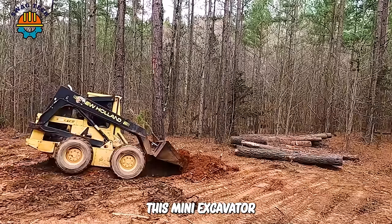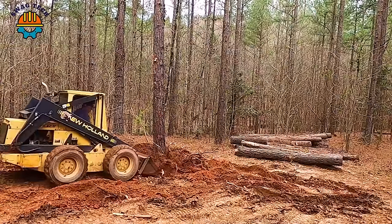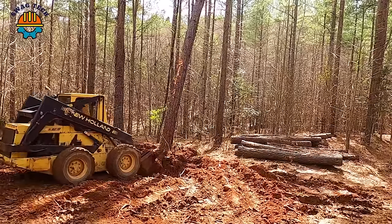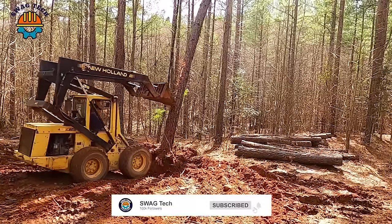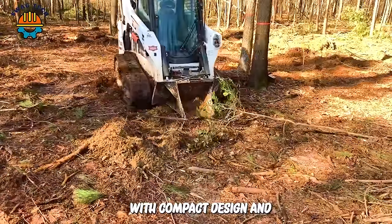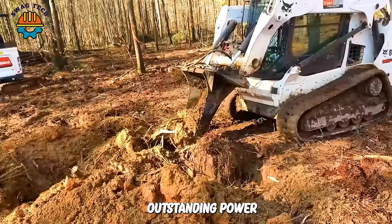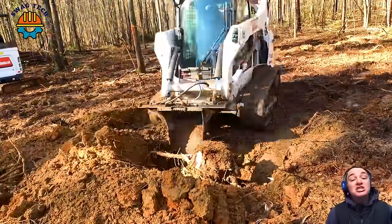This mini excavator easily handles a tree by breaking the roots and loosening the soil around the root ball. With compact design and outstanding power, this tree root destroyer is suitable for construction and urban development projects.